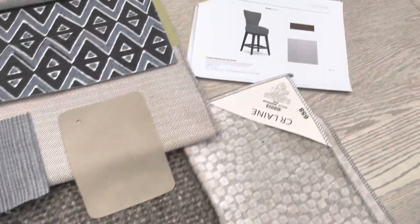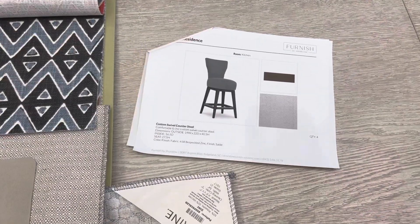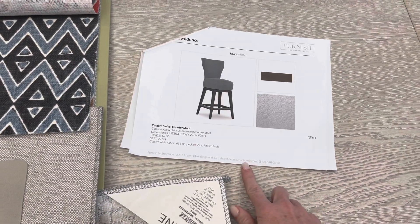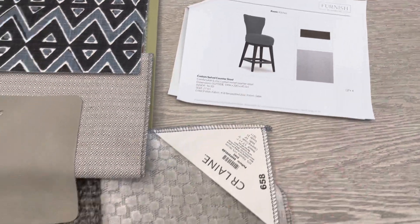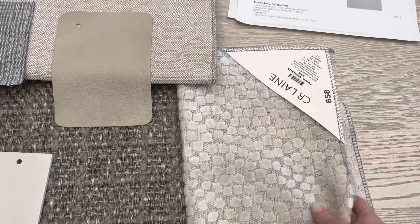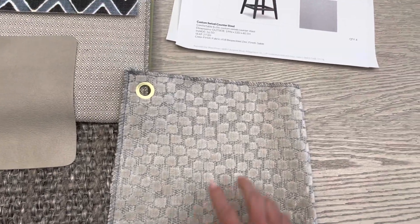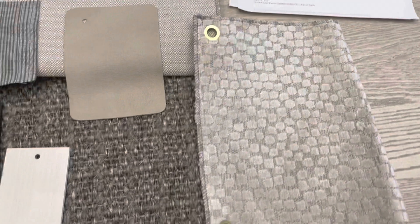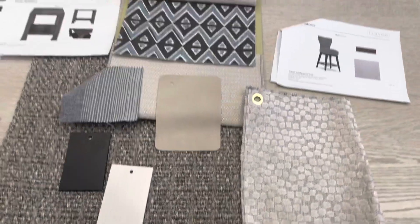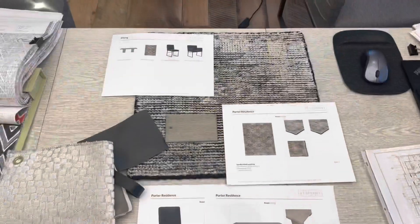Going into the kitchen, we've suggested these custom swivel counter stools — they're upholstered back and seat. This is the upholstery we're suggesting: nice, bright, and light, and it is also very durable. The wood finish — we don't have a sample of it, but it's like a dark espresso, so again it will blend well with the kitchen island. So there are your fabrics together for the living room and kitchen area.